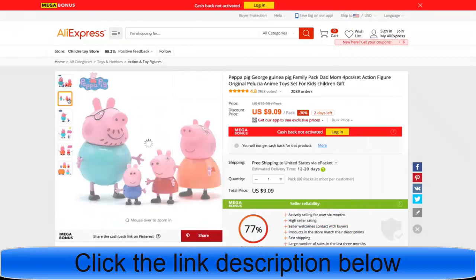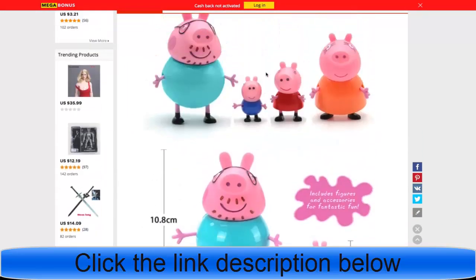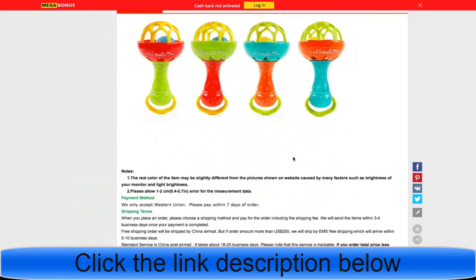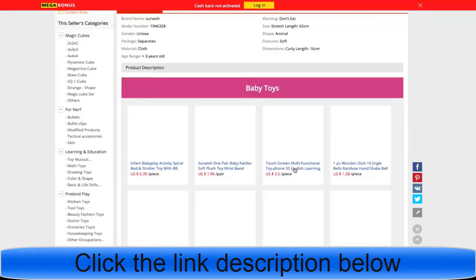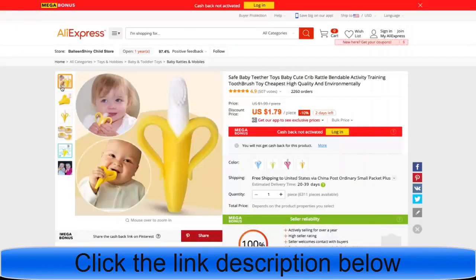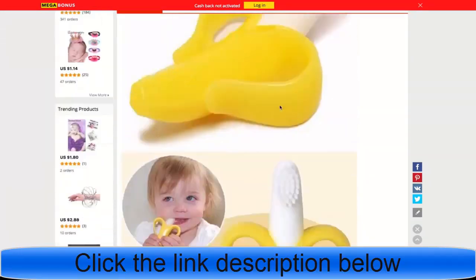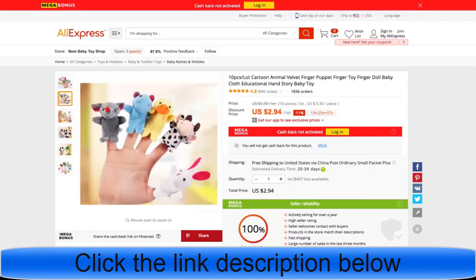I like to look for products that have good pictures and show the product well, but I also like having a kid in the picture showing off the product. For example, this Baby Rattle is probably a good one, but you want to find pictures that have somebody using the product. Without a kid in it, the video is not going to turn out that great. These little puppet finger toys look really cool — this might be a good one to launch.